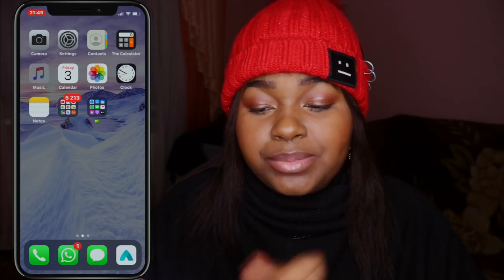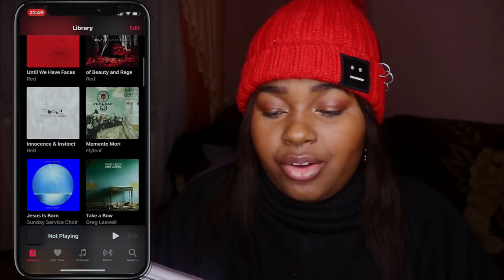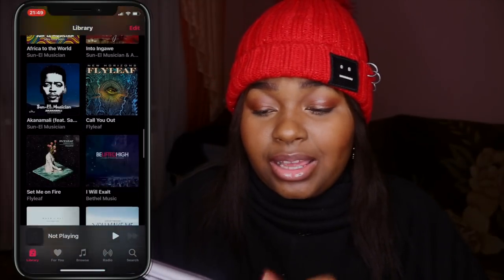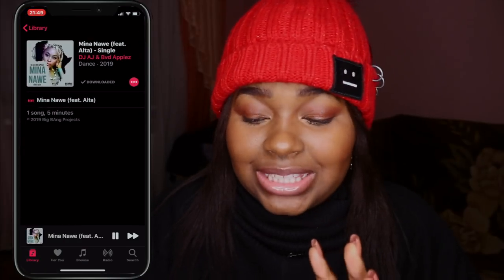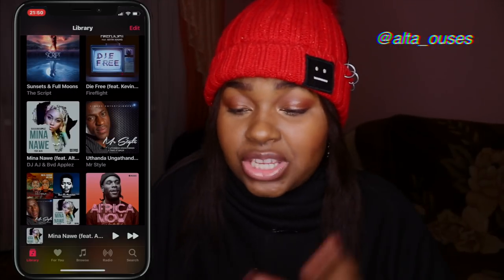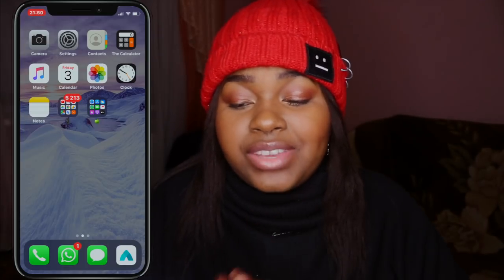And then I have the Music app. I have Red, Flyleaf, Kanye, Sandy Sabas, Greg Laswell, SYML, and all that stuff. I also have my lovely sister Alta Osses — you guys should go check her out on Instagram. She does music, she's honestly amazing. And then I have calendar — today's the third.